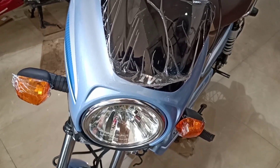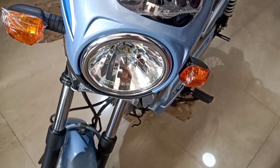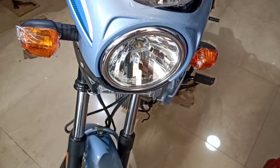The front light looks good with a classic design in a round shape, and it comes with a halogen headlight.